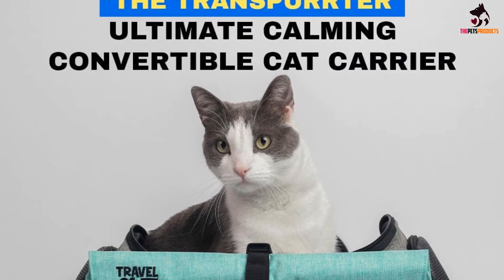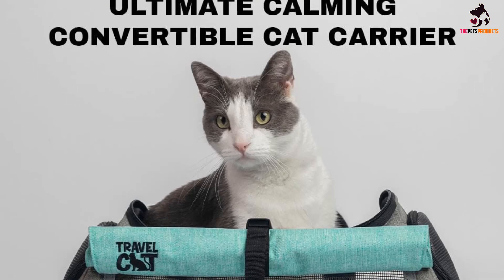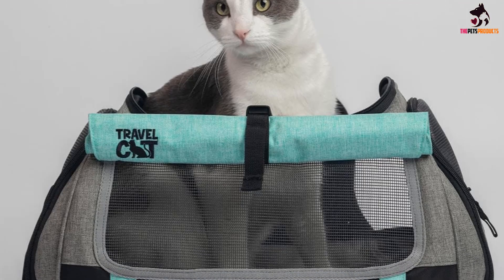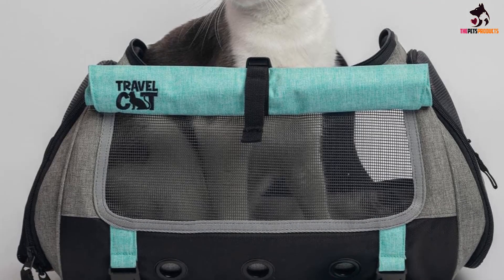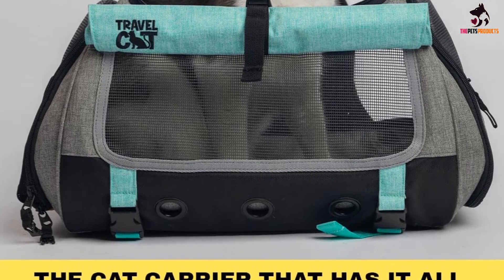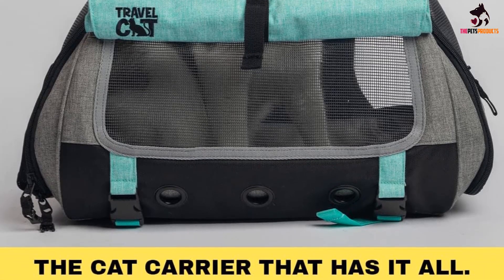There are 5 different ways to carry this bag: as a backpack, with a shoulder strap, crossbody — although we found it a bit awkward to carry it this way — by the handle located on the top of the bag, or on top of your suitcase secured with the built-in safety strap.